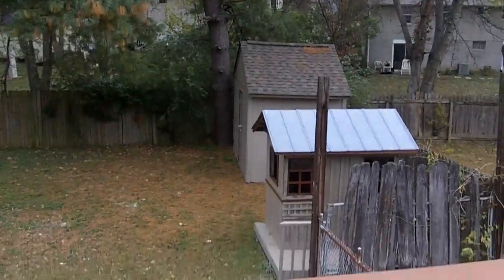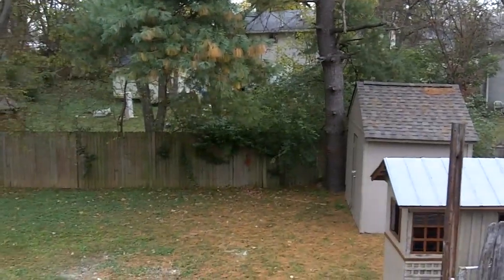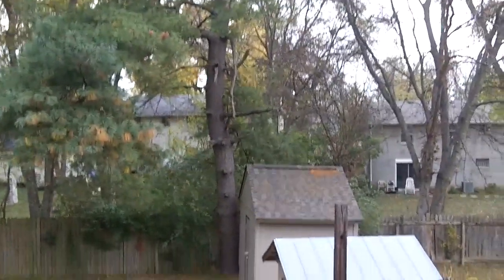I wanted to pan around a little bit out back. There's a really nice size deck out here. Nice little shed out back, and another little building right here. All fenced in, with some nice mature trees out here as well.